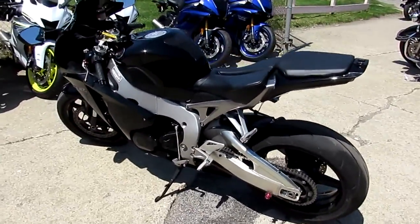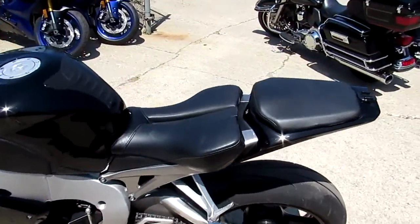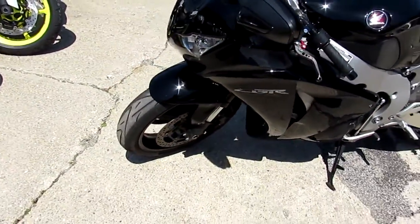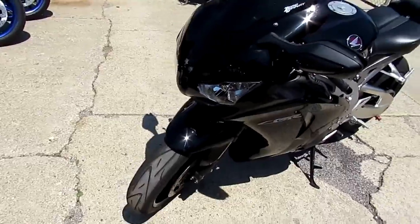And this double R's got it all, guys. It's got the Two Brothers carbon fiber exhaust, tinted windscreen. I see it's got the rear spindles. It has a fender eliminator kit on it.